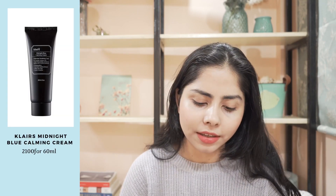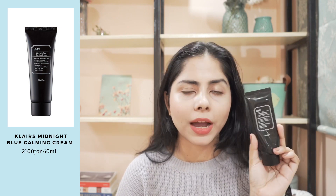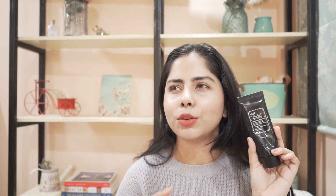So next I have Klairs Midnight Blue Calming Cream. I really like this. I have been using this for two years on and off. Gonna buy this again — I use this a lot, especially in the winter, because it has this thick texture and it is so calming, so soothing.